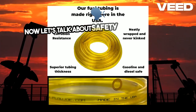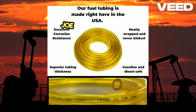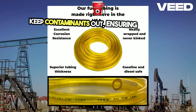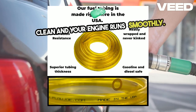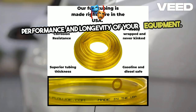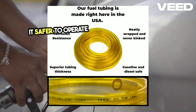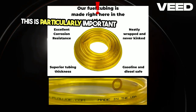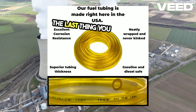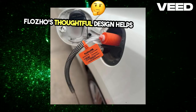Now let's talk about safety and convenience. Safety is paramount when dealing with fuel, and the Flojo doesn't disappoint. It includes an inline debris filter to keep contaminants out, ensuring your fuel remains clean and your engine runs smoothly. Clean fuel is essential for maintaining the performance and longevity of your equipment. The pump's design also minimizes fumes, making it safer to operate in various environments. This is particularly important in enclosed spaces or when you're transferring large amounts of fuel — the last thing you want is to be overwhelmed by harmful fumes, and the Flojo's thoughtful design helps mitigate this risk.